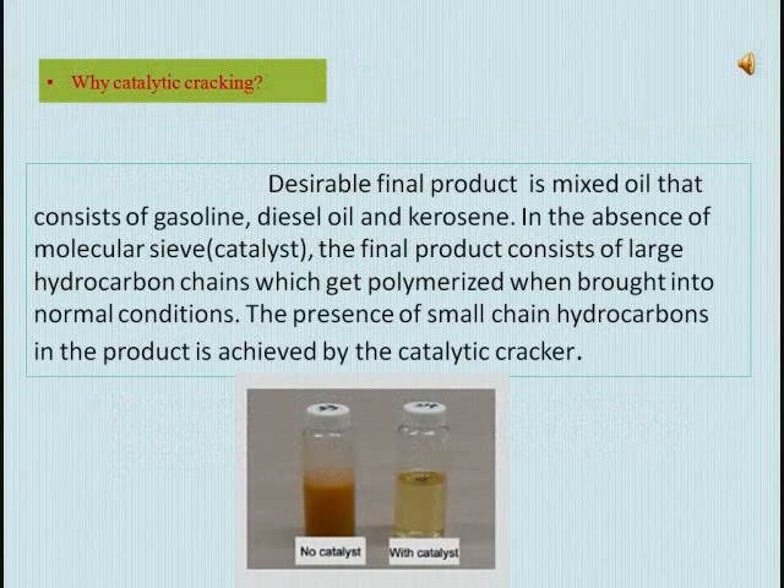Now let us see what is the need for catalytic cracking. The vapors coming out of the reactor are composed of very high molecular weight molecules. So when these vapors are condensed, the condensate also contains this high molecular weight material. Due to the presence of high molecular weight material, there is a chance for re-polymerization. Hence we get a waxy-like material, as shown in the first figure.